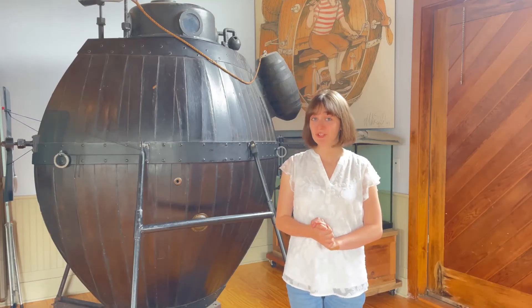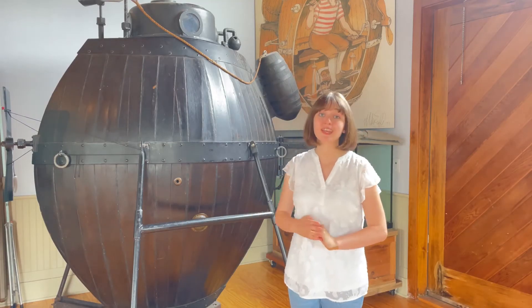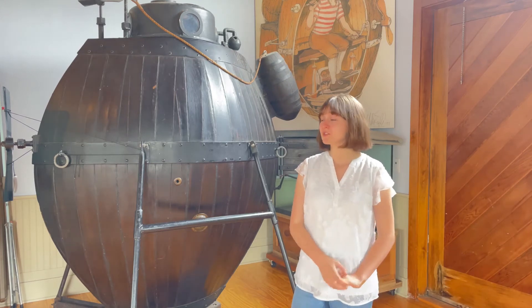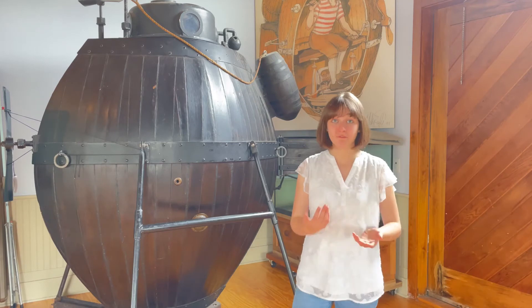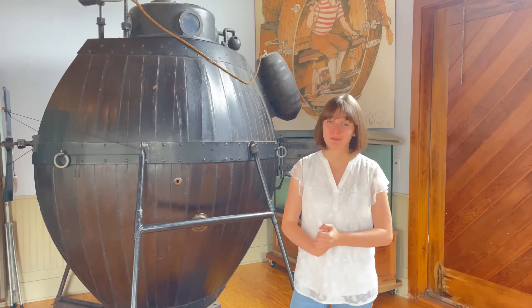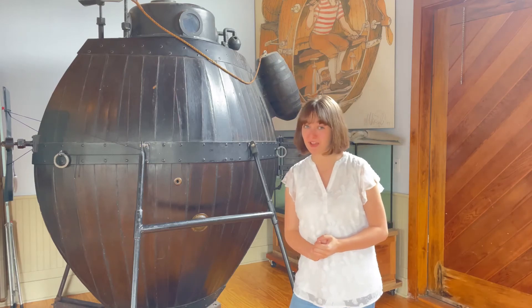Built in 1775, this one-man submarine only had a half-an-hour-long air supply once it was submerged. So how did this little submarine grow to become impactful enough to have multiple recreations and a permanent exhibit here in the museum? Let's dive in deeper to find out.